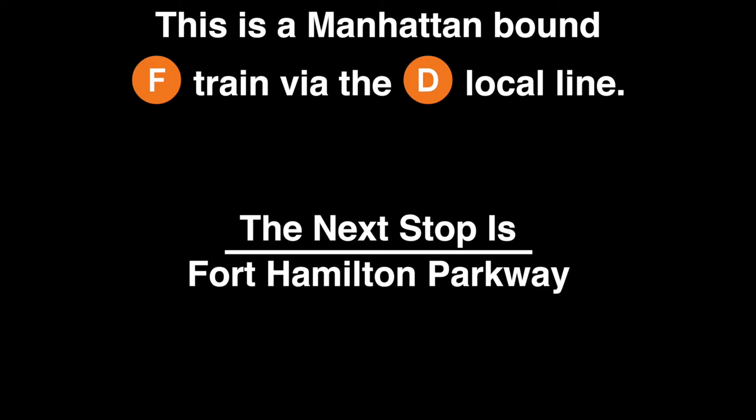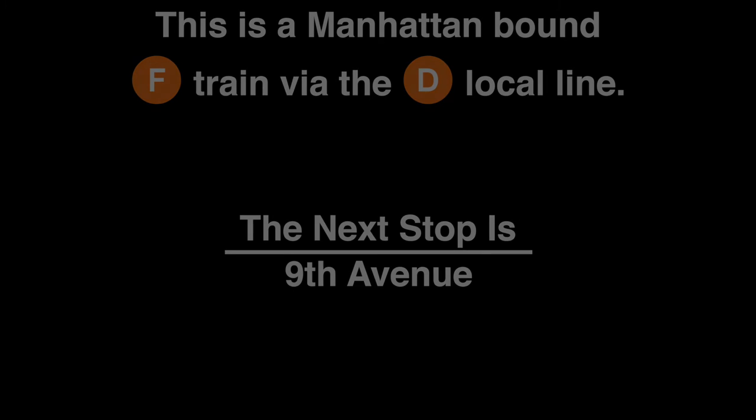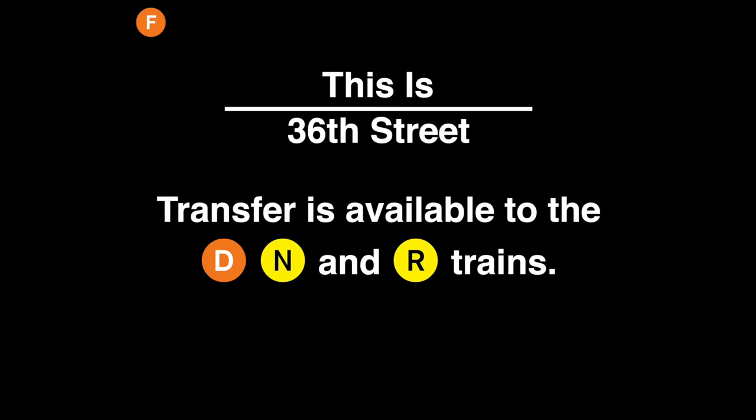This is a Manhattan-bound F train via the D local line. The next stop is Fort Hamilton Parkway. This is Fort Hamilton Parkway. This is a Manhattan-bound F train via the D local line. The next stop is 36th Street. This is 36th Street. Transfer is available to the D, N, and R trains.